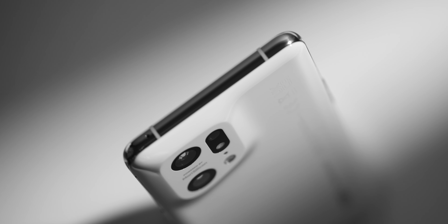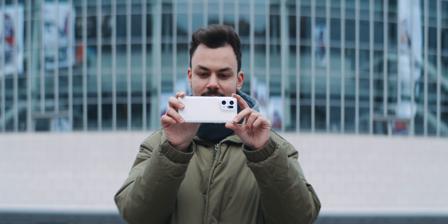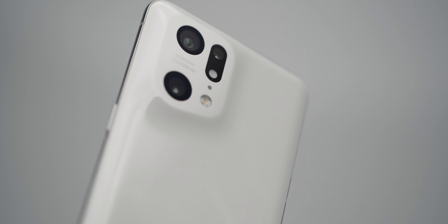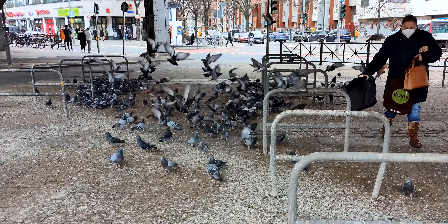But instead, everything just got a little bit better. The lens of the main camera is not plastic like on other smartphones, but glass, for better color reproduction and less chromatic aberration. The aperture has been slightly opened to f/1.7, and it's the world's first smartphone with a 5-axis stabilization — both sensor shift and OIS.